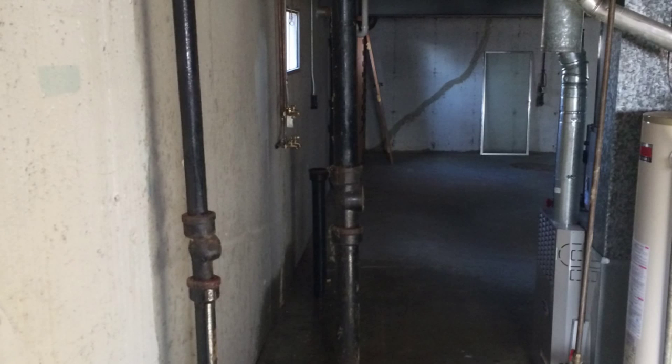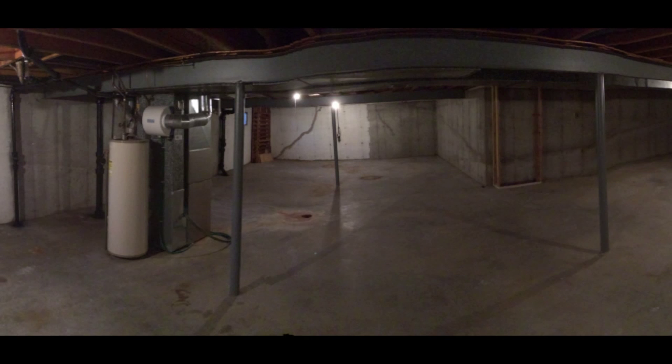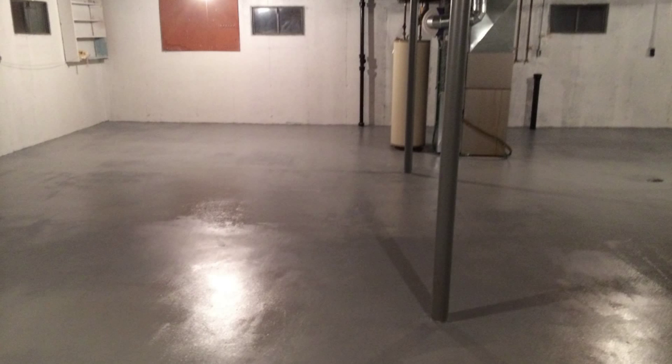The basement just looked horrible when we went in — it had all kinds of cracks and all kinds of things. We fix them up, seal them up, and now you can see it goes from an old basement to a beautiful new wall look and a new shiny floor look, just to give the basement a complete transformation so that people want to store their stuff down there. We seal the basement all off, keep it from having any leaks, and make it a usable — not necessarily livable, but usable — place.